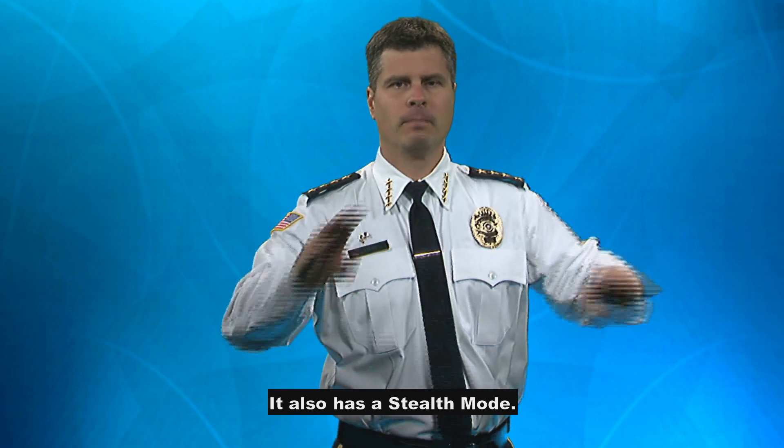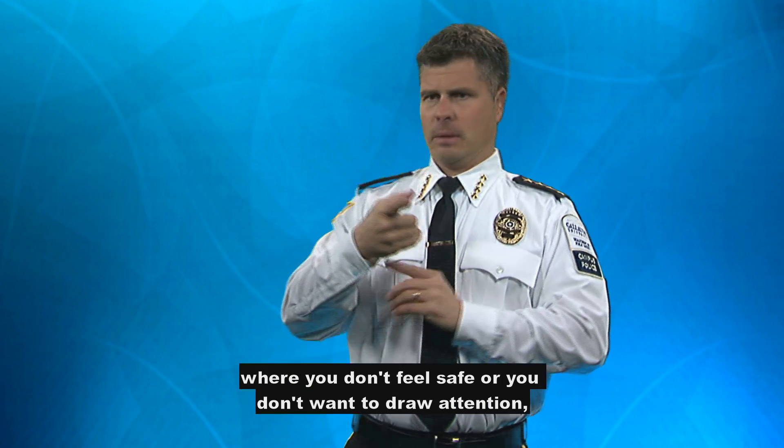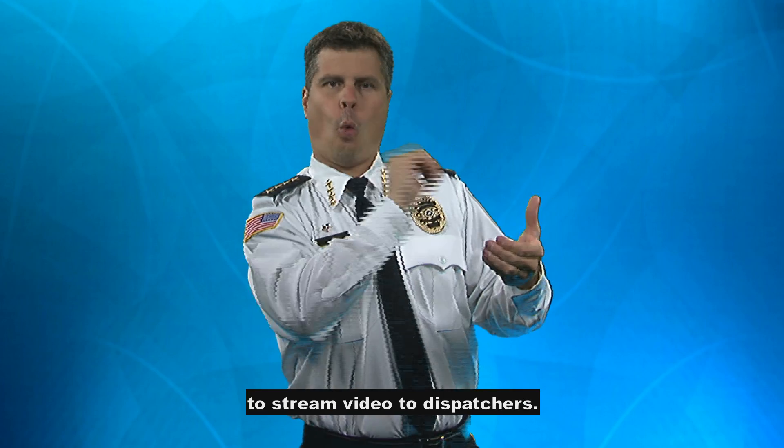It also has a stealth mode. If you find yourself in a situation where you don't feel safe or you don't want to draw attention, the phone will appear off, but it will continue to stream video to dispatchers.